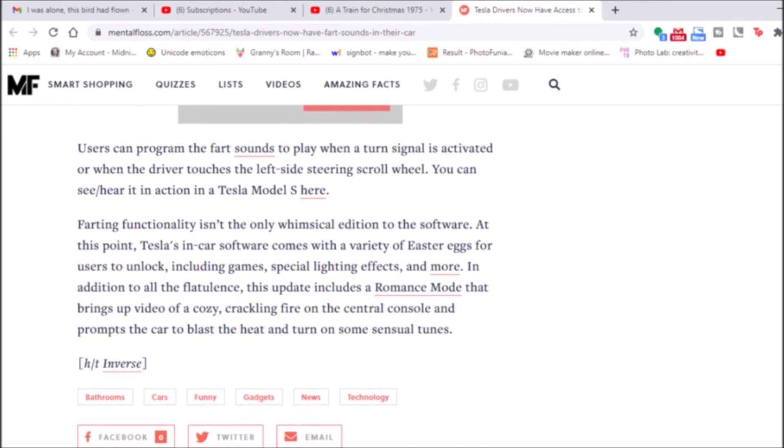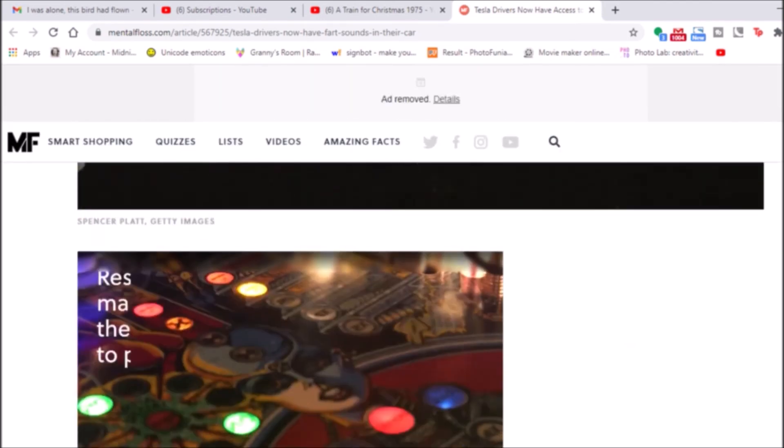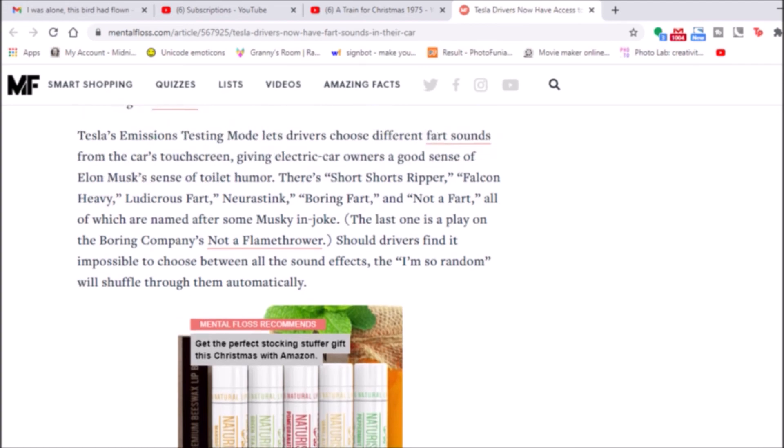So shortly after you turn your turn signal on and it rips a nice one, it makes sure everyone knows we're in the mood for love.